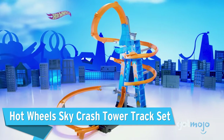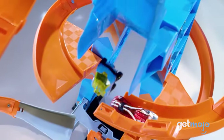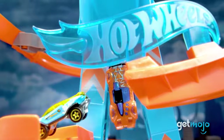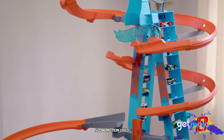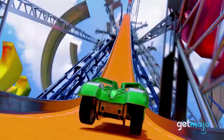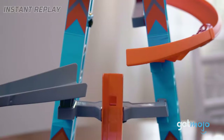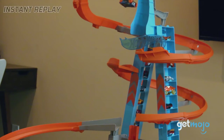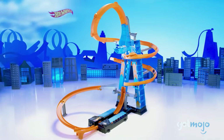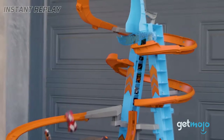Hot Wheels Sky Crash Tower Track Set. This set sits somewhere between the Ultimate Garage Play Set and Colossal Crash, with plenty of space to showcase over 20 of your Hot Wheels cars and plenty of potential for bedlam. The booster fires cars upward through the air to the top of the tower, passing through multiple crash zones with other cars jumping sections of the track. Similar to the SpinStorm set, the added height makes for some awesome mid-air collisions.